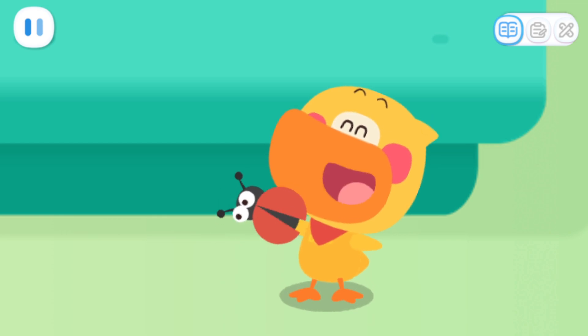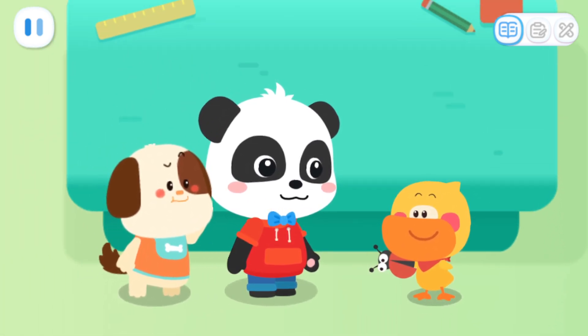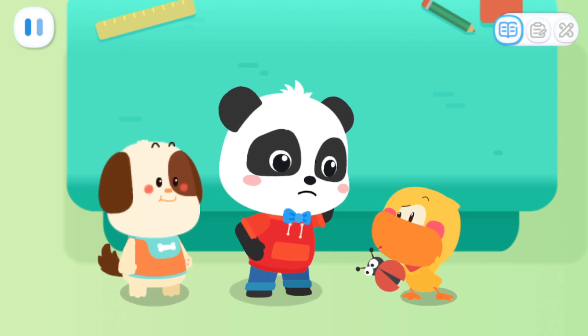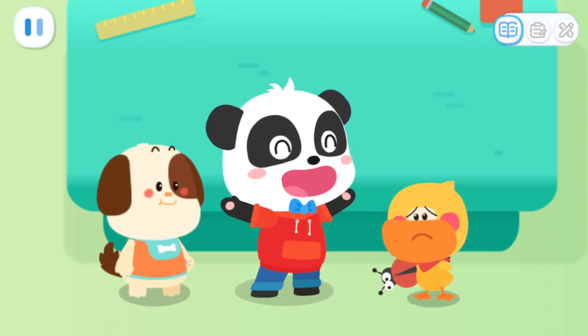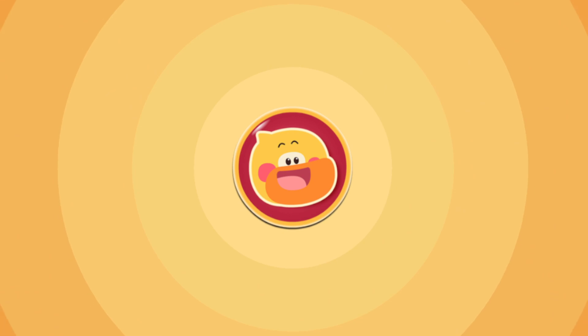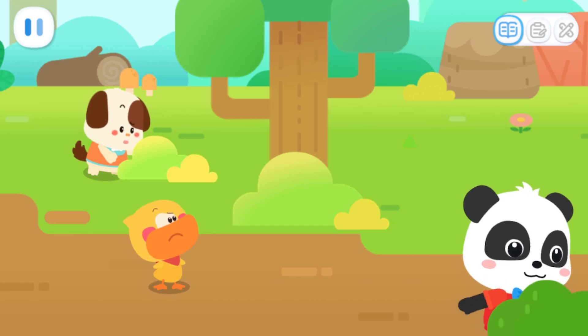My ladybug is done! Huh? Quacky, the ladybug you made doesn't have spots and legs! Hmm... We've run out of cardboard and pens! Let's help Quacky find the materials to make spots and legs! Sure! Where are the materials for the spots and legs?